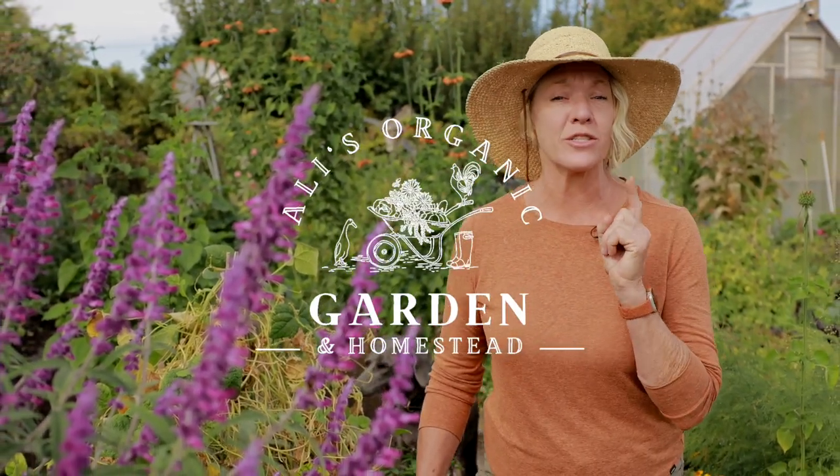It's already October and there are plenty of things to get done in the garden before our first frost. I have a lot of timely gardening tips plus harvesting sweet potatoes.